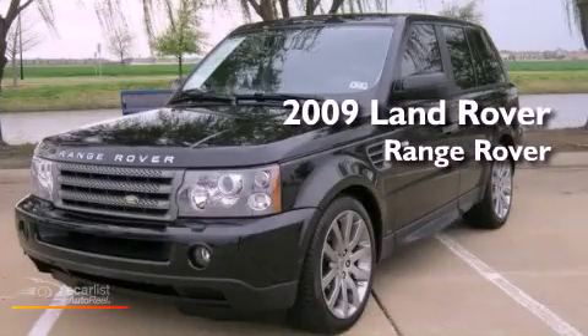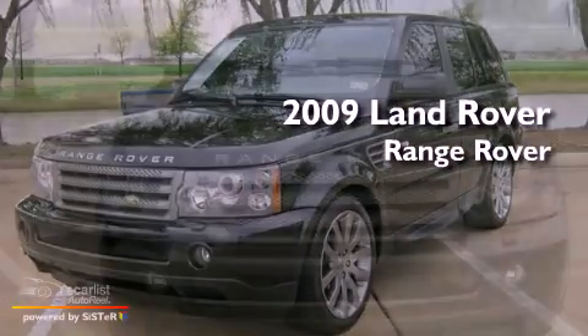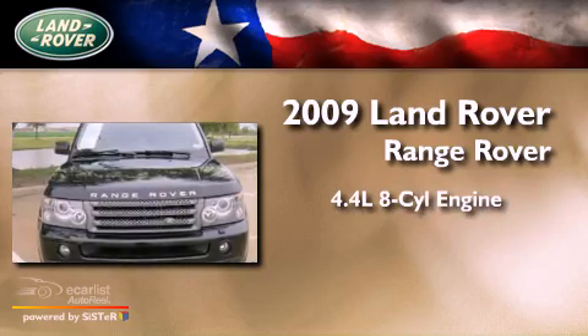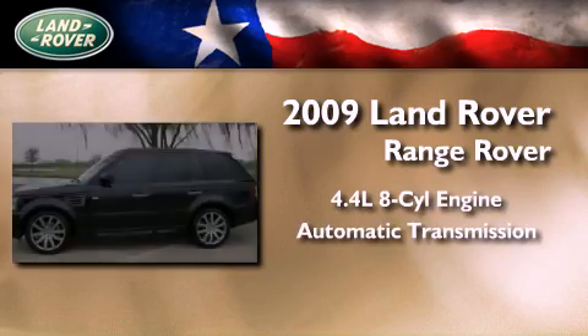This is a certified pre-owned 2009 Land Rover Range Rover. It features a 4.4-liter 8-cylinder engine and an automatic transmission.